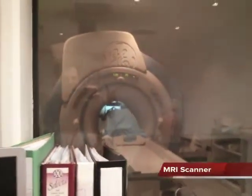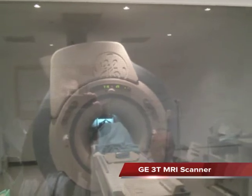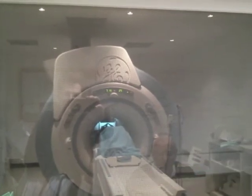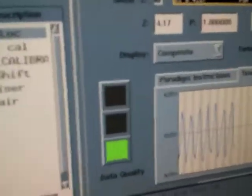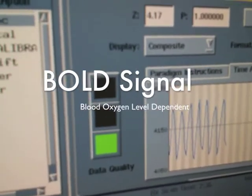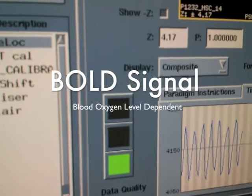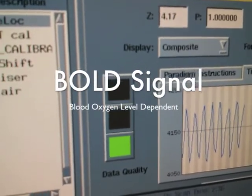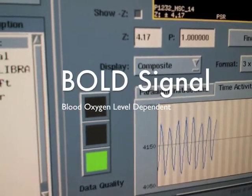Here through the window you can see the MRI scanner and the participant in there with a blanket over her legs. On the screen here you can see the MRI data coming in, and just down at the bottom you can see the BOLD signal changes in one tiny voxel — a tiny little section of the brain — as the data is coming in, going up and down just as I say.